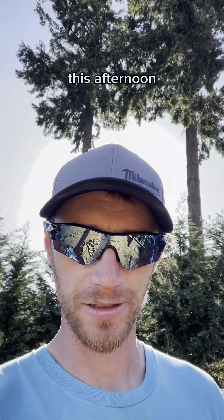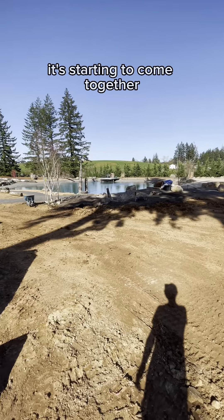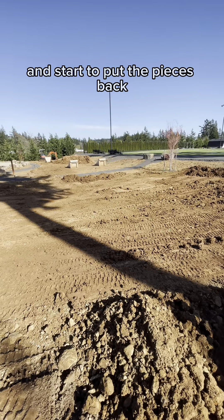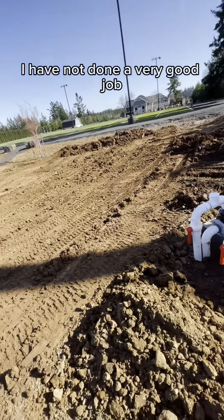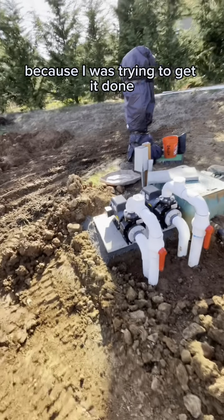Got another update for you. So this afternoon, what a beautiful day today. This is what we got done - it's starting to come together and we're starting to put the pieces back. The last couple days I have not done a very good job of videoing what we were doing because I was trying to get it done.